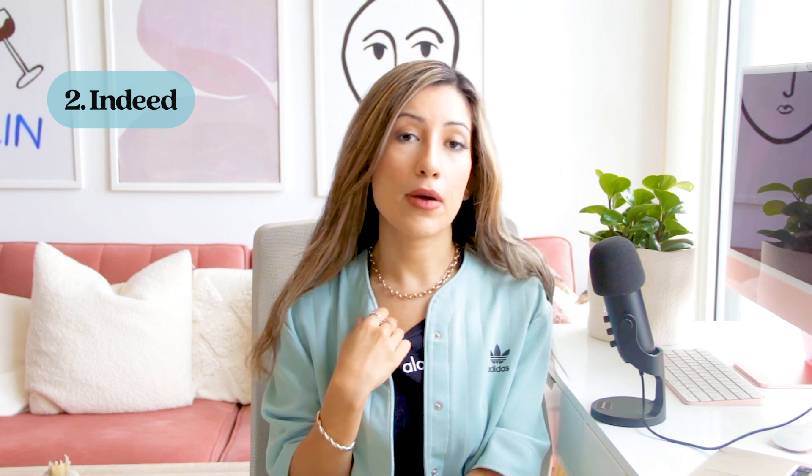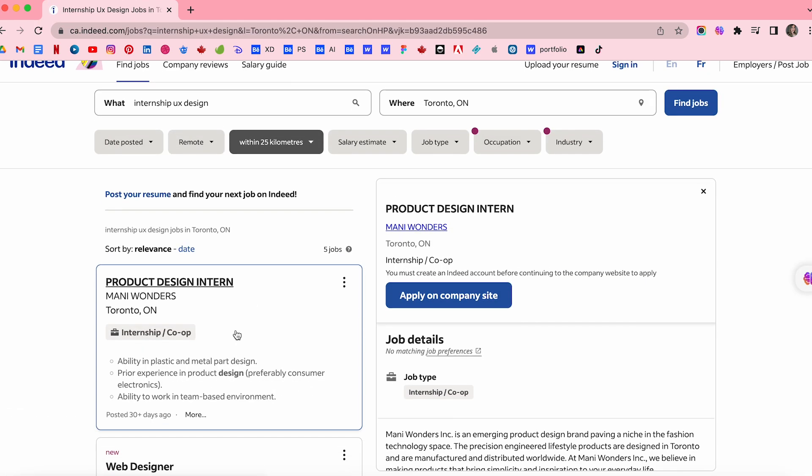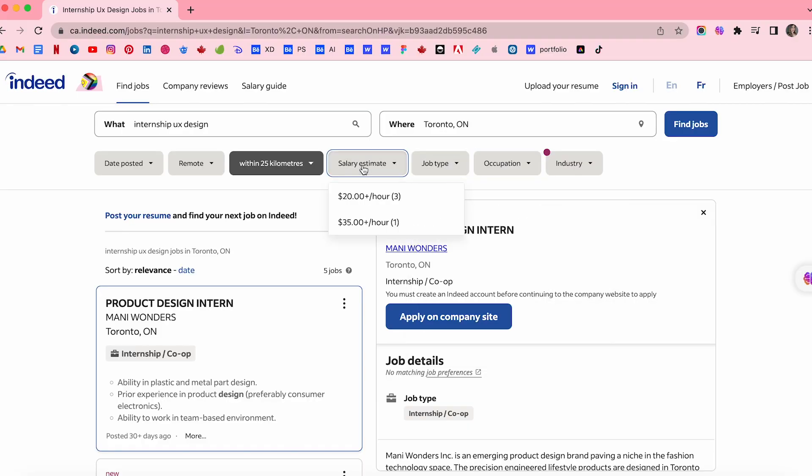The second one is Indeed. I found my internship from Indeed. Indeed is one of the largest job search engines in the world. I applied on Indeed for multiple job internships and finally got one. From there you can search by location, company, or keywords to find opportunities that match your interests.